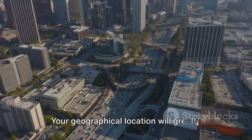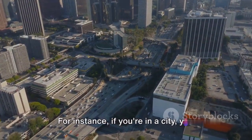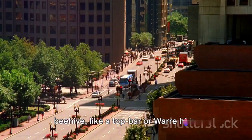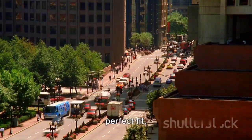First off, location. Your geographical location will greatly influence the type of beehive you'll want to choose. For instance, if you're in a city, you might need a more compact and less obvious beehive like a top bar or Warré hive. But if you're in a rural area with plenty of space, a Langstroth hive could be a perfect fit.